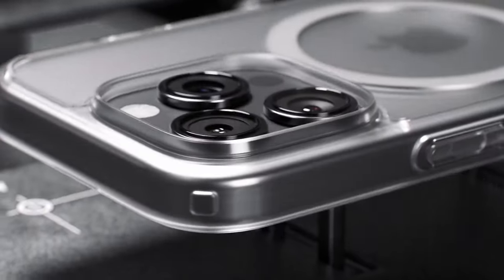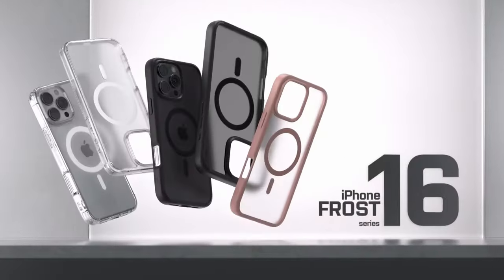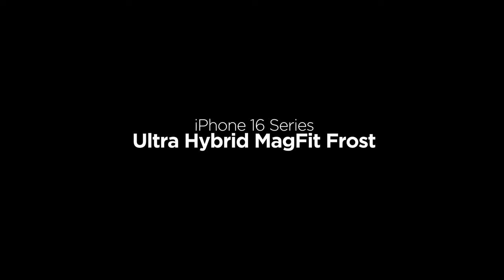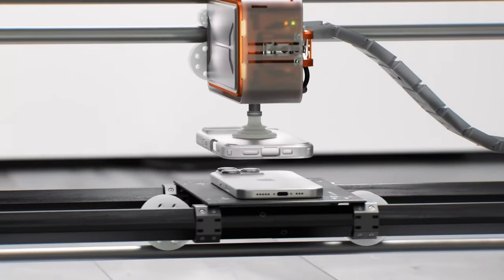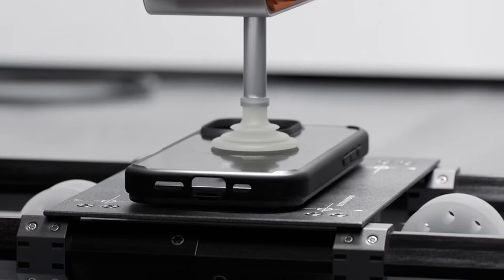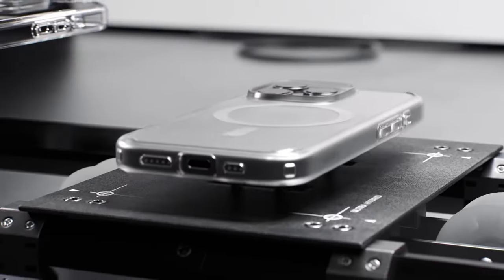It's infused with blue resin, giving it a stunning clarity that resists yellowing over time. Cases that start looking old too quickly are a real issue, but this one keeps its fresh look. Plus, it's compatible with wireless charging and all your MagSafe accessories, so you don't have to compromise on functionality.